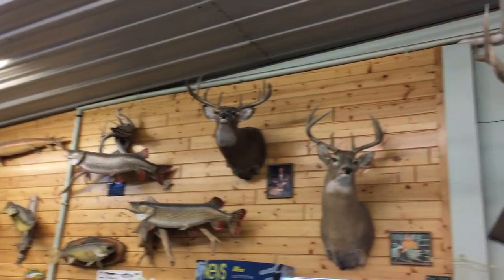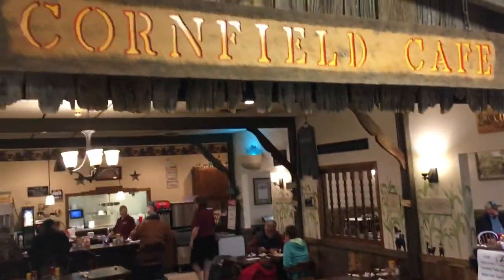Hey, it's time for Toolin' Around with Bob. We're at Lakeland General Store in Dunn Villa. What a phenomenal facility this is. We're going to be kind of checking out the entire store, the Cornerfield Cafe, and so much more.